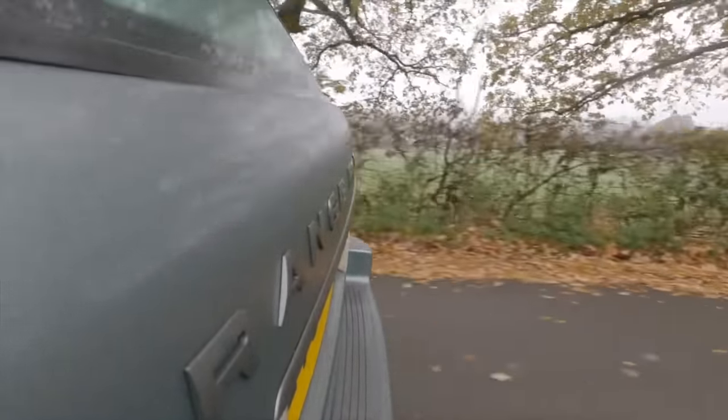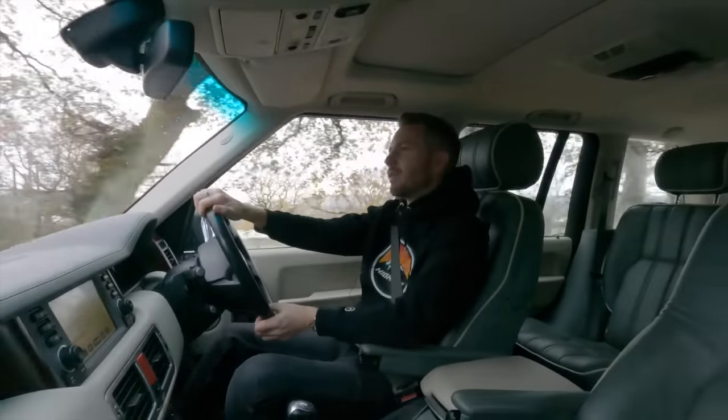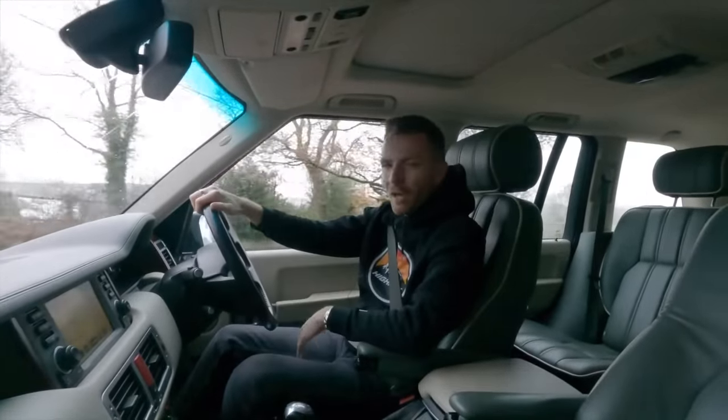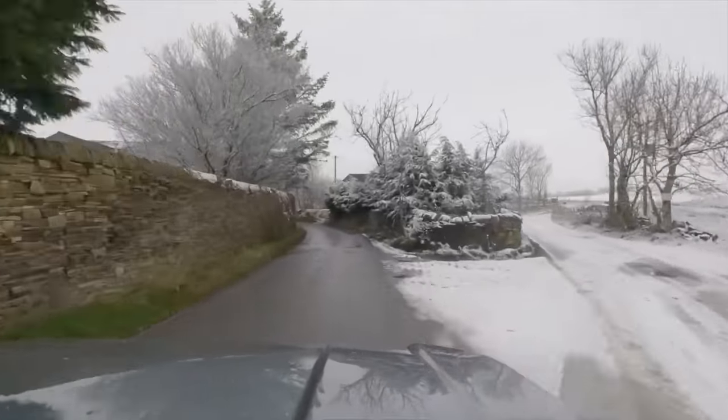The ones that I liked, I ran through CarVertical and a lot of them had quite dodgy histories. That's the thing with 15-year-old Range Rovers — more often than not they fall into the wrong hands, people can't afford to run them, and then just run them into the ground. I didn't want to buy one like that. The last thing you want to do, and you can trust me on this, is buy a Range Rover with a troubled past.